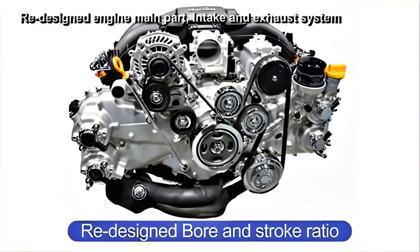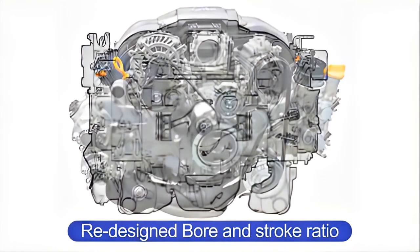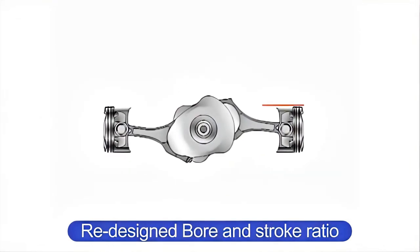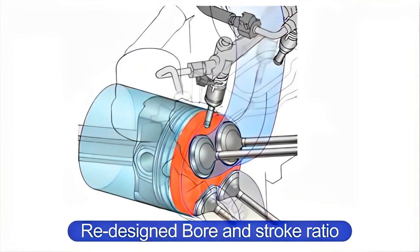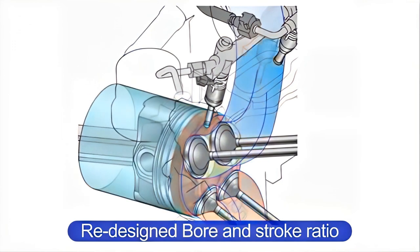The FB20 engine has a long-stroke configuration of 84 mm by 90 mm. The FA-20 engine has been redesigned with a square configuration of 86 mm by 86 mm to achieve good performance in high-speed driving, with quick response and good torque in the medium and low speed range. The piston has a special surface treatment on the skirt portion to prevent damage at high speeds.